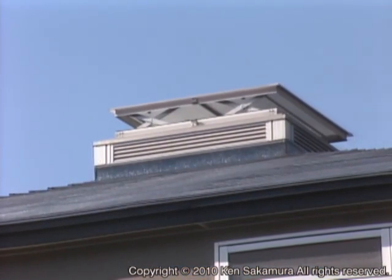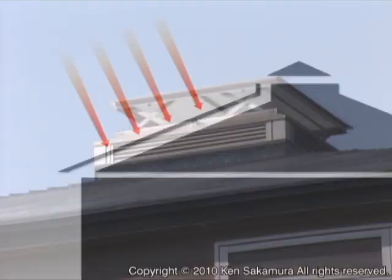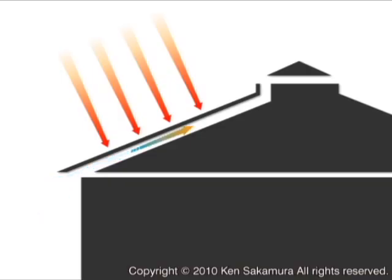Air flows below the eaves and beneath the roof to release heat from the top of the roof. The stronger the sunshine becomes, the more air flows, which keeps the temperature from rising too much.